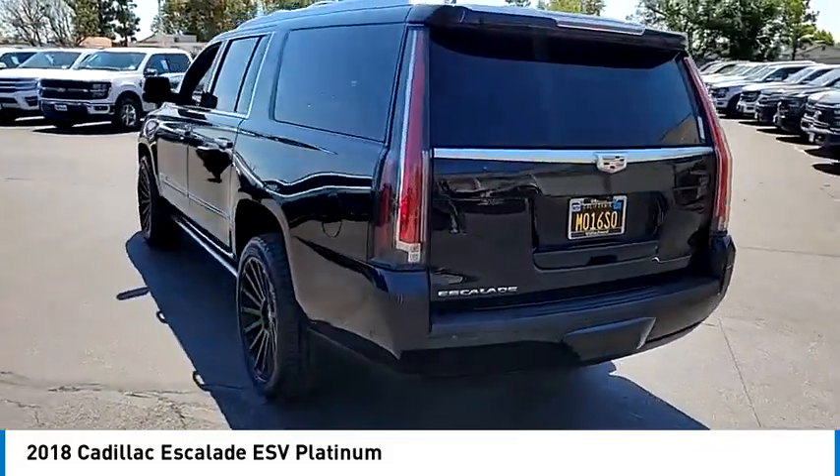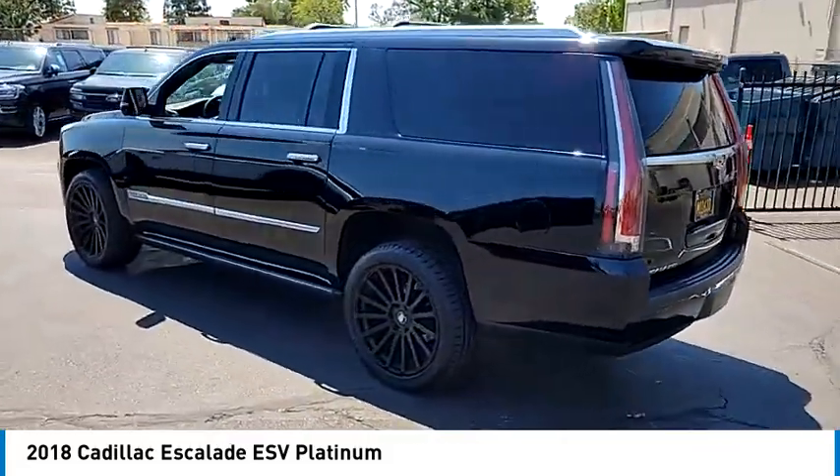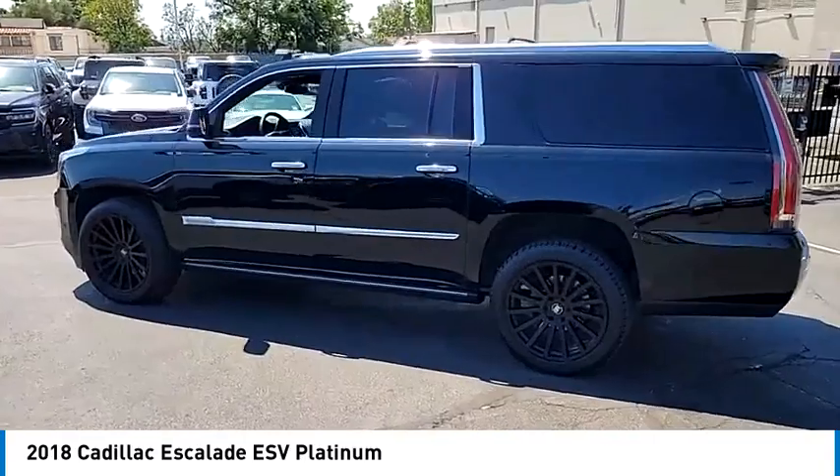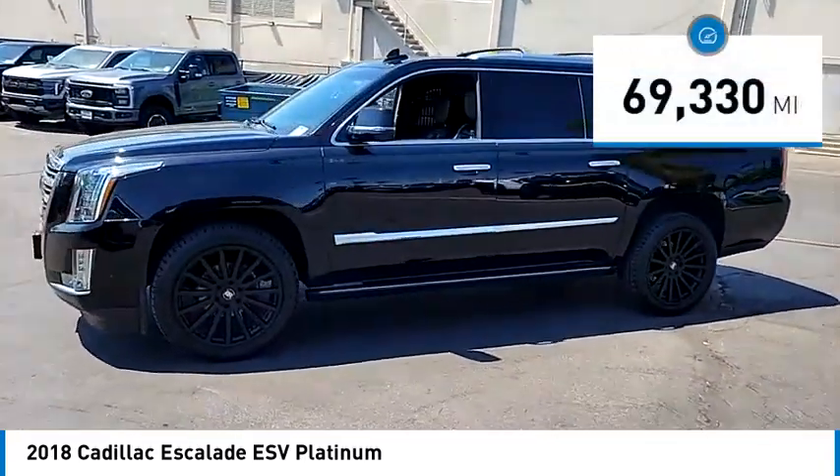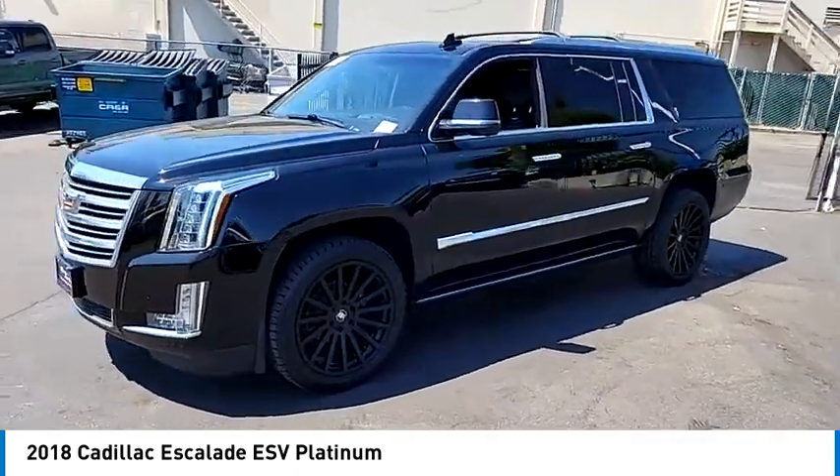Classy and powerful, it looks great for a night on the town, or can haul everything needed for a weekend getaway. This vehicle has less than 70,000 miles. Your new ride is just a phone call away.